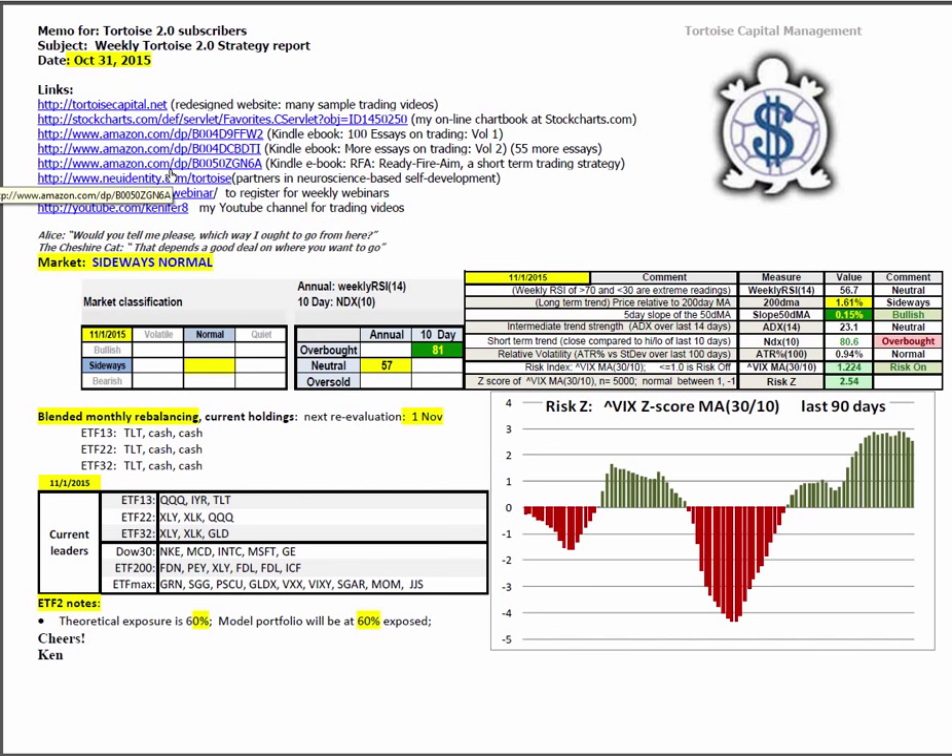Good morning. This is Ken Long from Tortoise Capital with a review of the weekend trading reports for October 31, 2015.